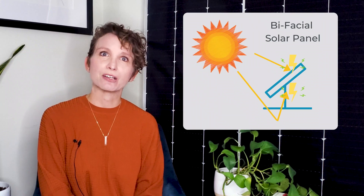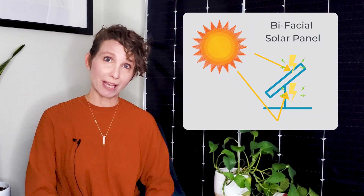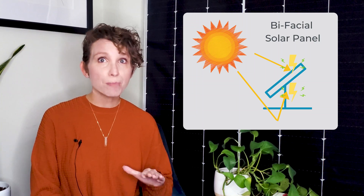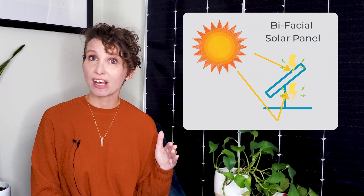Since you know what a monofacial solar panel is, you might be able to guess what these panels are. Bifacial modules work by creating energy from both sides of the solar panel. Instead of the opaque backsheet you get with a monofacial panel, both sides of the solar panel are made of PV cells, increasing the energy production. When bifacial solar panels are installed on a highly reflective surface, sunlight bounces off the roof or ground behind the panel and gets absorbed into the backside of the module.